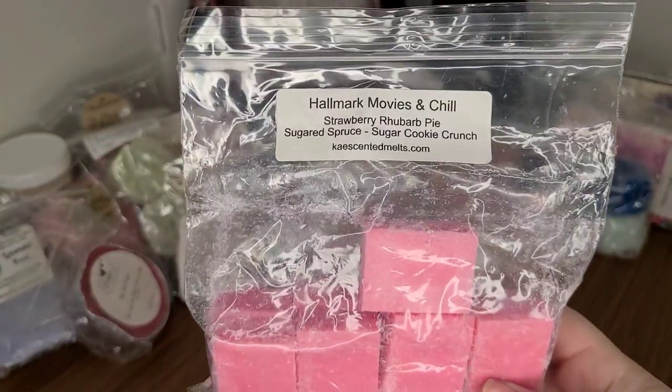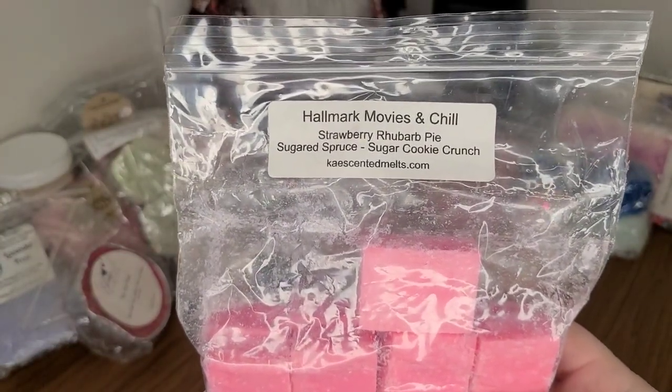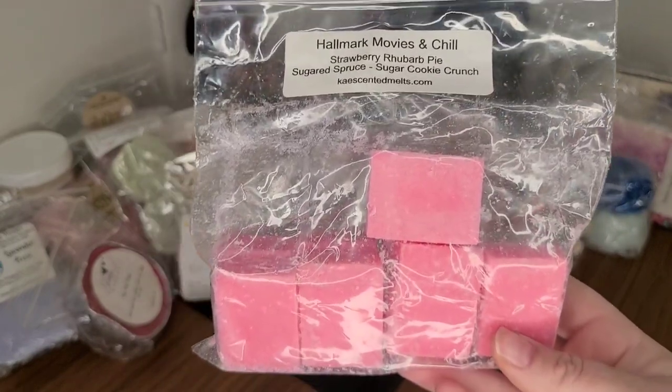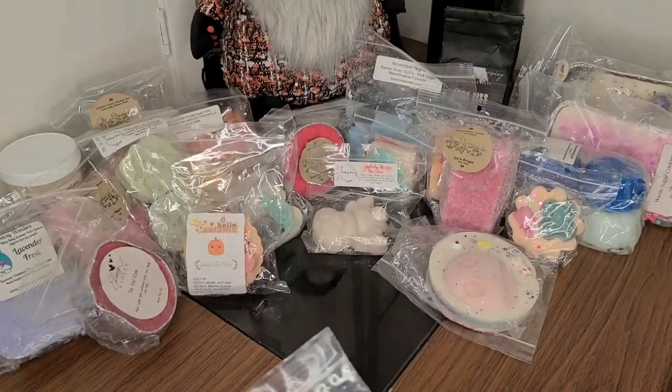I have another custom that I did with Kay's last year, and this is Hallmark Movies and Chill — strawberry rhubarb pie, sugared spruce, and sugar cookie crunch. This turned out also very, very good. I'm excited to start actually watching the Hallmark Movies.